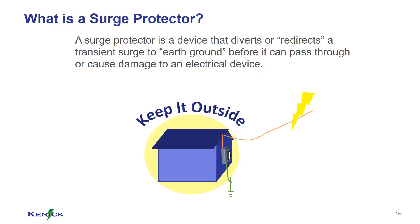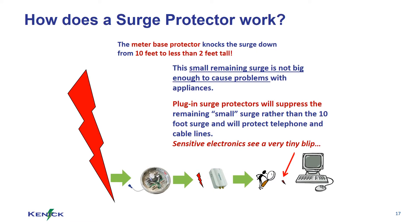You always want to keep surges outside of your home. This is why meter base surge devices are the best option. You can think of a surge as a large tidal wave. The meter base takes the surge and chops it down so there is only a very small portion able to get into your home. Plug-in surge suppressors take the remaining amount and protect sensitive electronics.